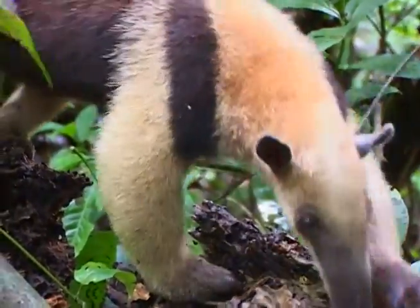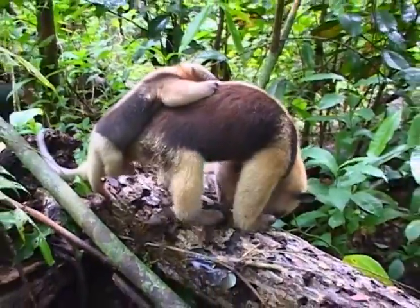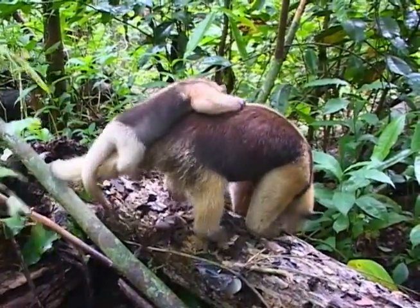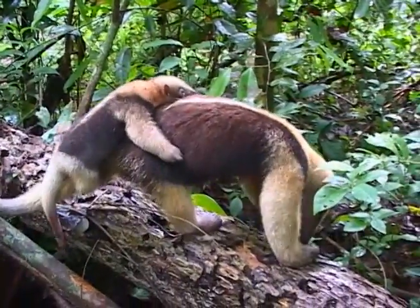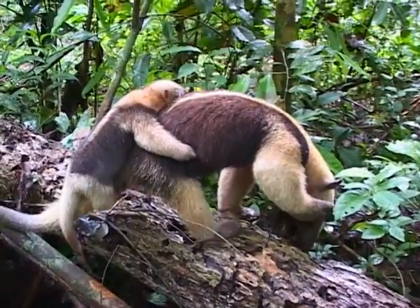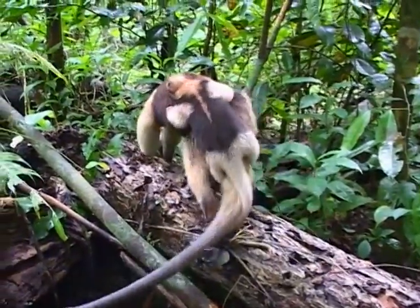The tamandua then extends its 40 centimeter long tongue out from its tiny mouth, which is only the diameter of a pencil, and into the nest. This tongue is coated in a sticky mucus that ensnares the insects, allowing the tamandua to draw them back into its mouth. The tamandua may thrash its long tongue up to 150 times per minute in order to rapidly draw the prey into its awaiting mouth.